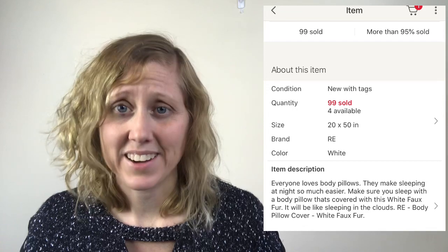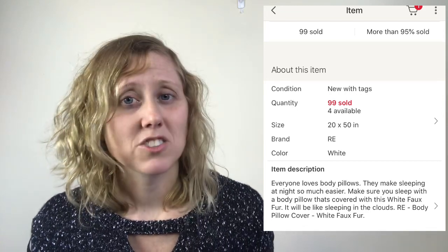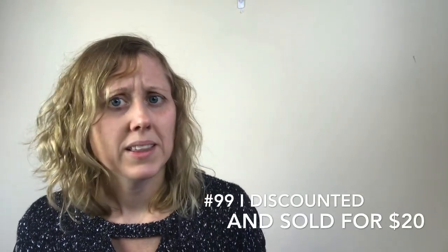Moving on to eBay — this is one of my oldest items. It's not a high dollar item, but it's exciting because I've now sold 99 of them. It's just a white faux fur body pillow cover, really soft. I've been selling these for $25 pretty consistently over the past two years. The caveat is it took two years to sell 99 of them, but I purchased them for $10 and sell for $25, so I've made a nice profit — not including fees.